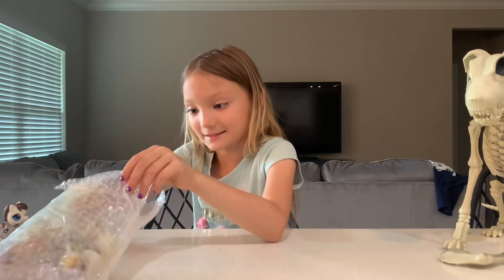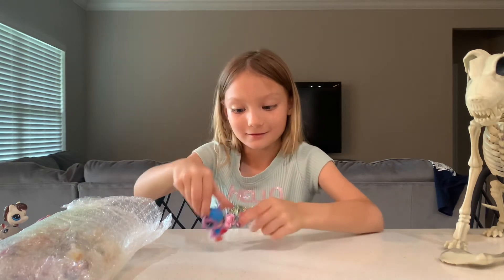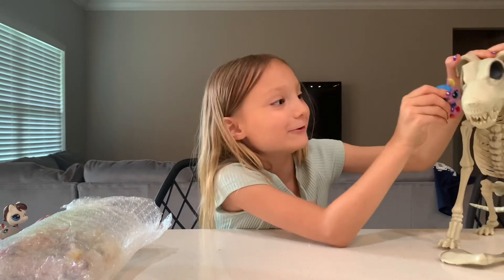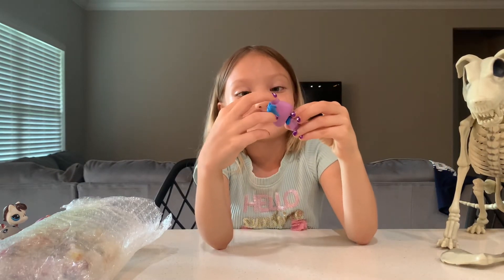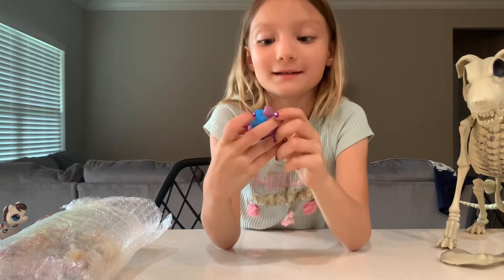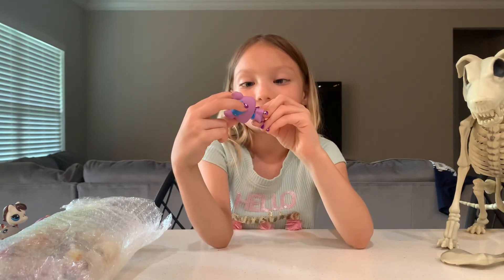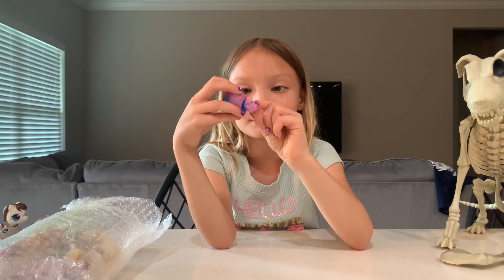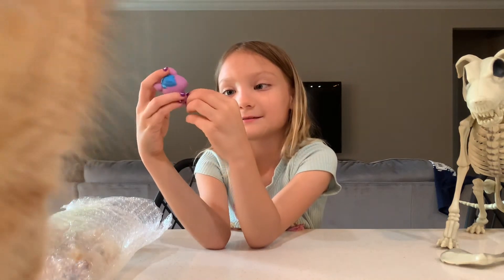Oh now we have a bat! Bats are actually my favorite animal — look at them, they're perfect for Halloween, they go with each other. His ears are actually pointed and curled up. Yet again with that fluffy tummy and fluffy hair — oh my god I love it. He has red inside of his wings but that's not really visible because they're folded.